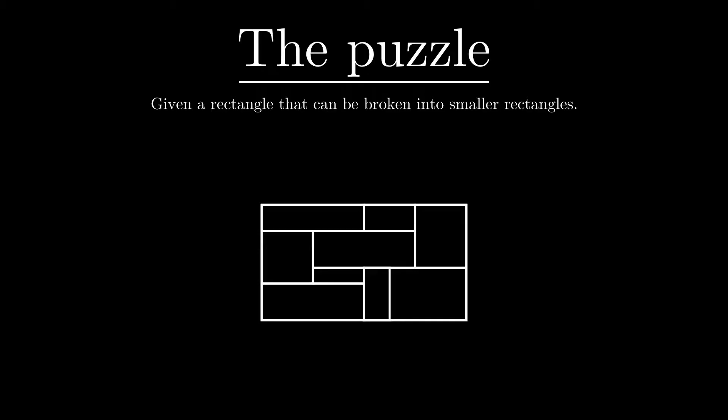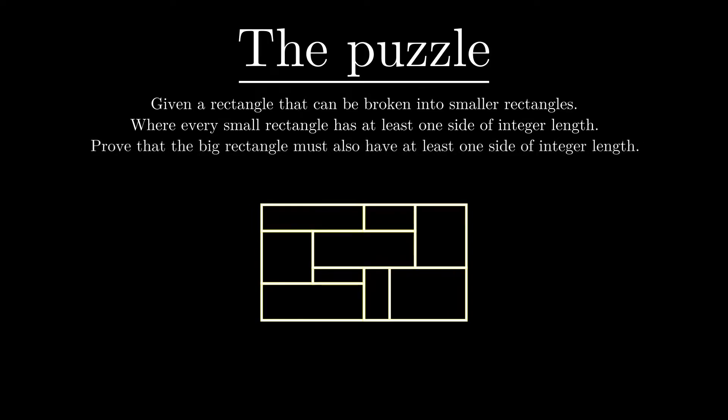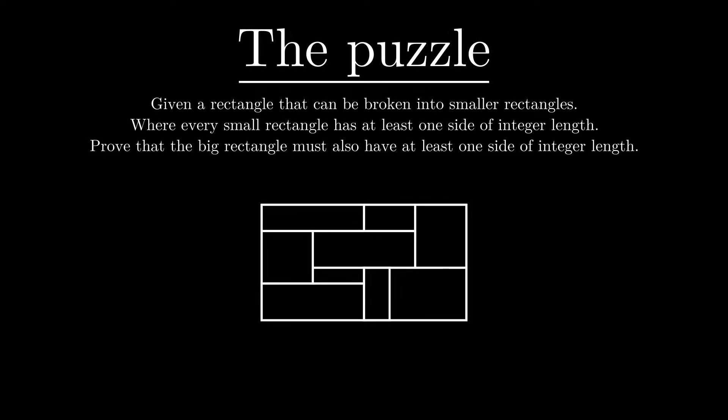Now here's the puzzle. Consider a rectangle that can be broken into smaller rectangles such that each small rectangle has at least one side of integer length. Prove that the big rectangle must also have at least one side of integer length. For example, a rectangle can be broken into smaller rectangles each with at least one integer side, and the claim is that either the height or width of the big rectangle is an integer — in this case the width is 4. This is really not obvious at all, and I strongly recommend you take out a piece of paper and try to find a counterexample. It will make the solution all the more beautiful.